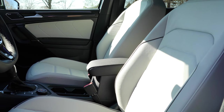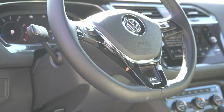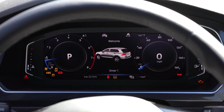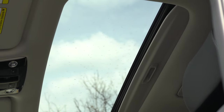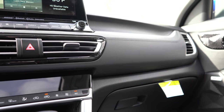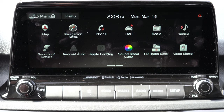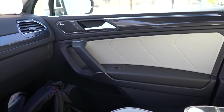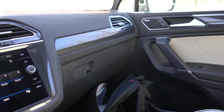Number three is interior quality. Both offer leather or leatherette seating and a leather-wrapped steering wheel. A heated steering wheel is available only with the Tiguan, not the Seltos. Full digital gauge cluster is available only with the Tiguan. The Seltos offers a power sunroof, while the Tiguan offers a larger panoramic sunroof. Ambient lighting comes on both. For tech displays, the Tiguan offers an 8-inch color touchscreen while the Seltos offers an upgraded 10.25-inch color touchscreen. Since the Tiguan offers more interior features — heated steering wheel, digital gauges, panoramic sunroof — the Tiguan wins interior quality, putting the score at four to three, Seltos barely in the lead.